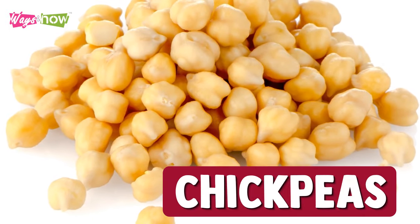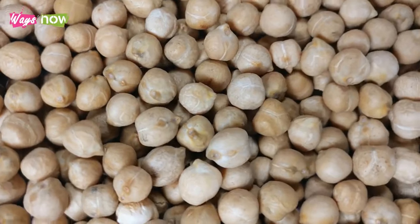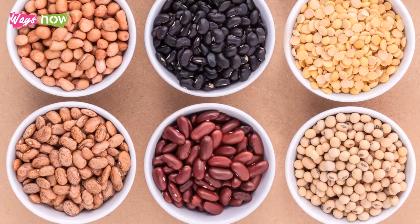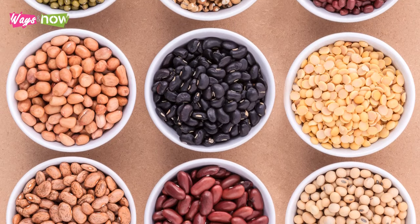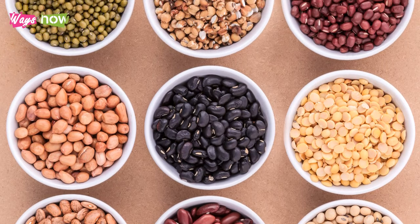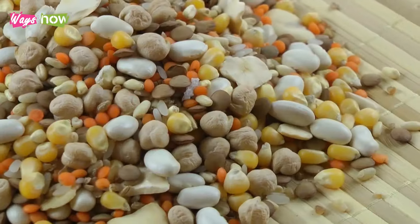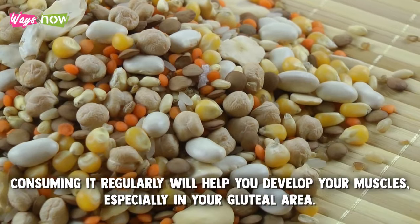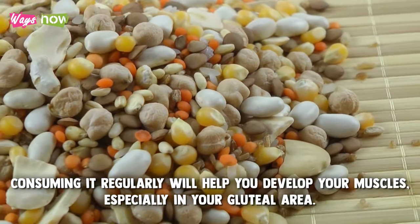4. Chickpeas. Like beans, chickpeas are low in fat and high in fiber. But among their most important benefits is that this legume is among the few vegan foods that have a complete amino acid profile. That means it is one of the most valuable sources of protein. So, consuming it regularly will help you develop your muscles, especially in your gluteal area.